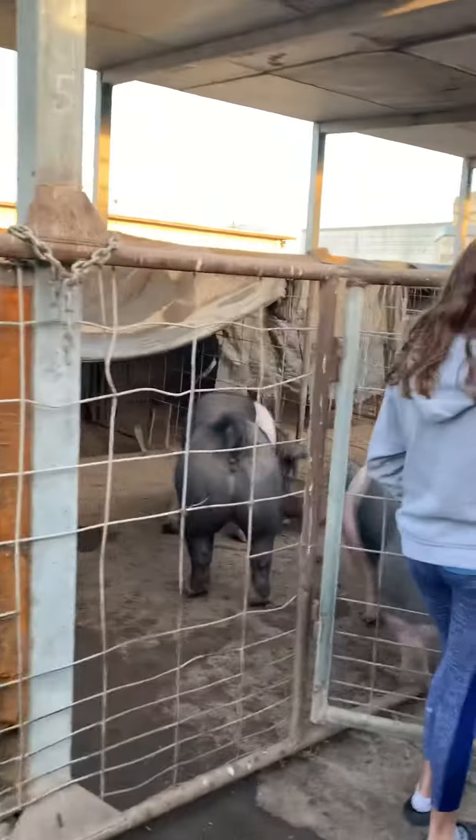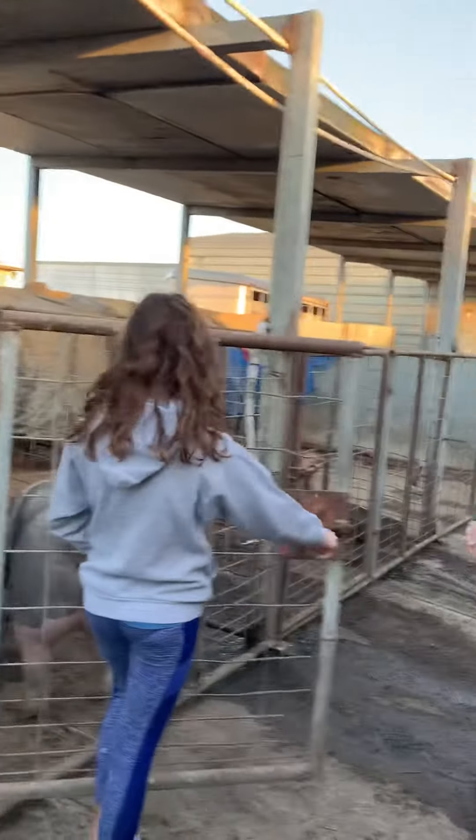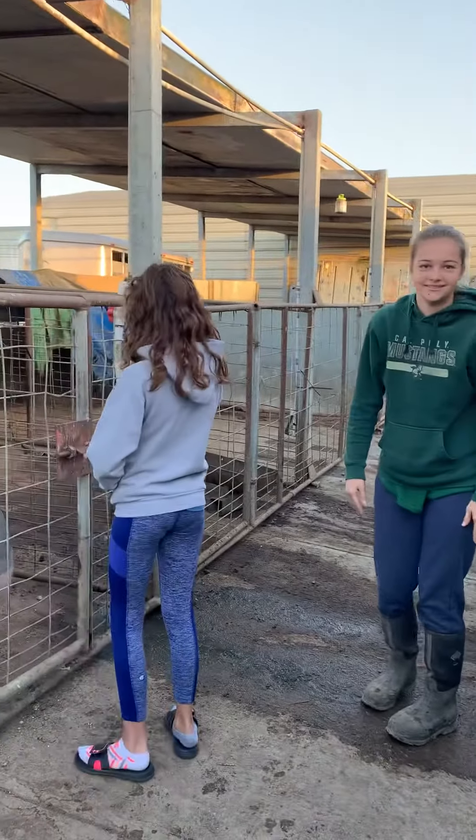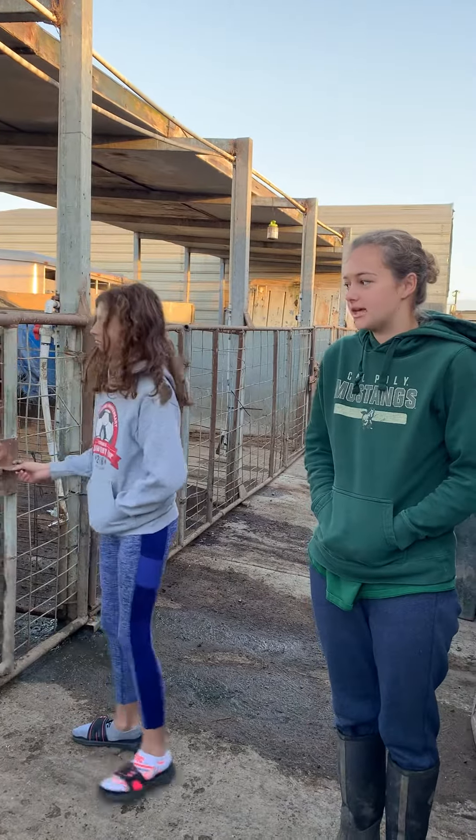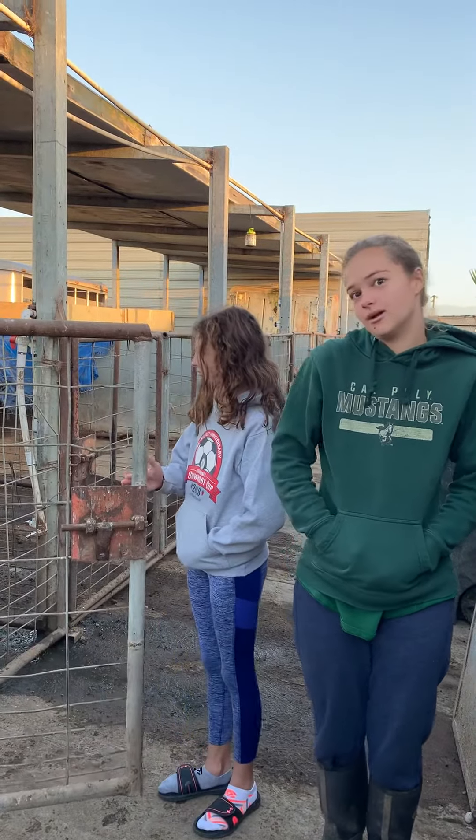I don't know about you, but these pigs do not look very muddy. So Emily and Juliet, do these pigs spend all their time in the mud? No, because we don't have mud. We have cement and then we have dirt in the back for them to roll around and do mud.